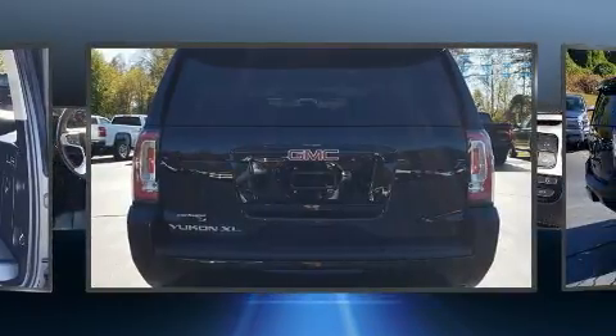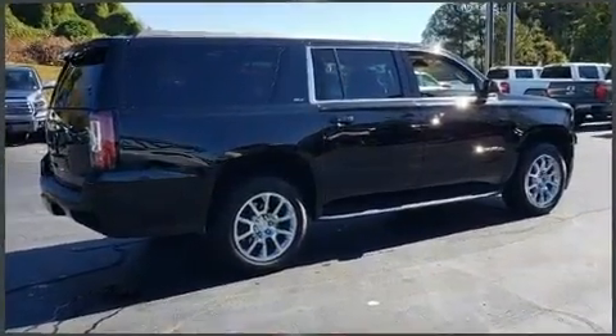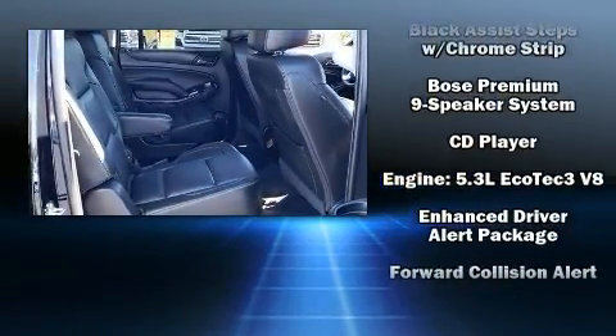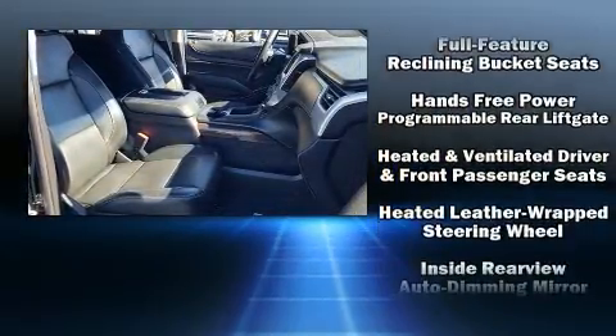State-of-the-art amenities such as memory seats and adjustable pedals yield a more personal driving experience. Audio features include a CD player with MP3 capability and nine speakers, providing excellent sound throughout the cabin.